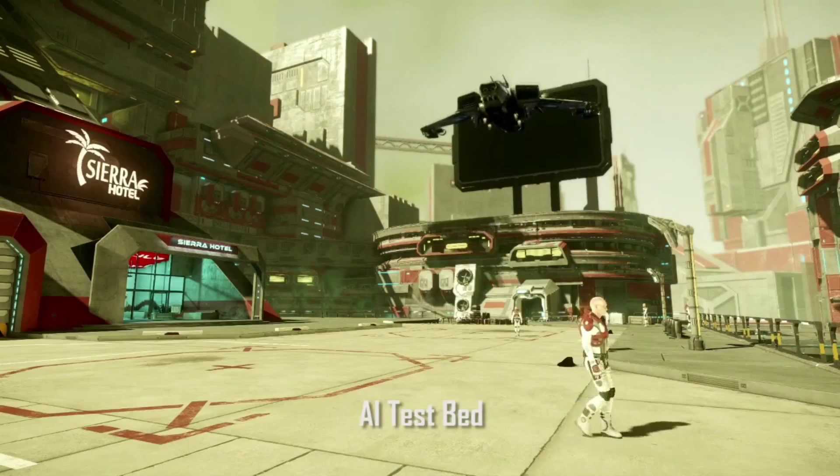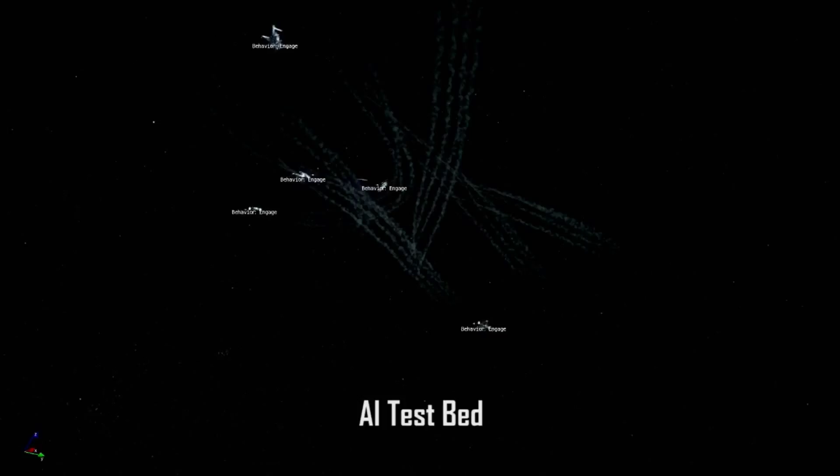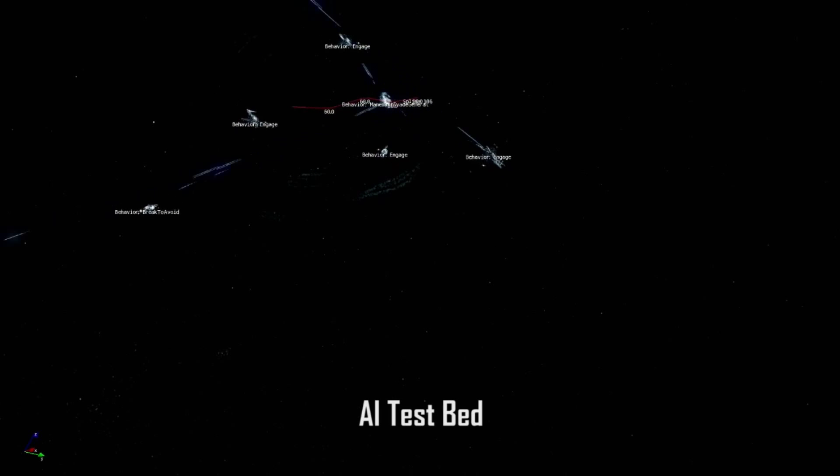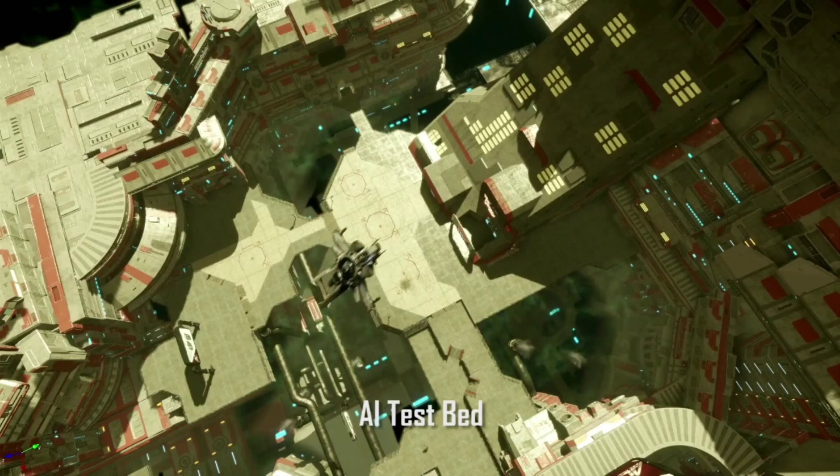One other great thing about the Cutlass is the docking collar on it. Just by eyeballing it, it's going to attach to the top of the Constellation quite well, so it's a ship you can bring along with you. Say my buddy's got a Constellation — we attach the Cutlass, hang out, and if we get attacked, his Constellation crew gets in their battle positions, me and my buddies go back up to the Cutlass. So they're up against the Merlin turrets, a Constellation, and a Cutlass — that's a killer combination.